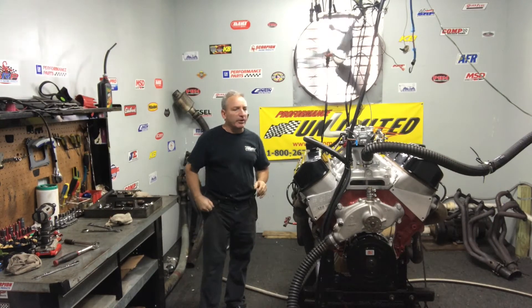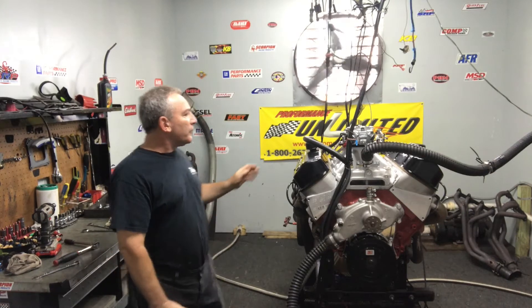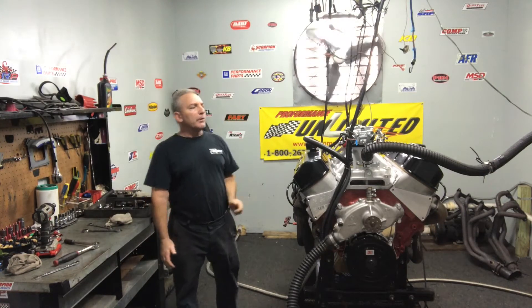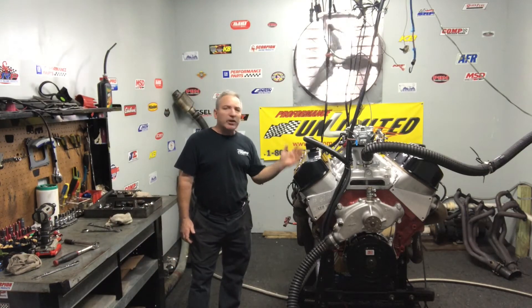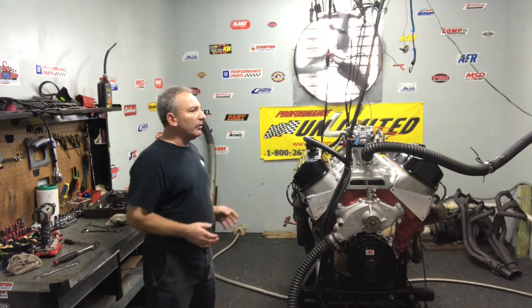Good morning everybody. Welcome to Custom Crate Engines by Performance Unlimited. We have a nice one on a dyno here this morning — it happens to be one of our 572 big block Chevy engines. Everything's custom built in-house with high quality parts, so you can rest assured when you get your motor home and put it in, it's going to run fabulous.